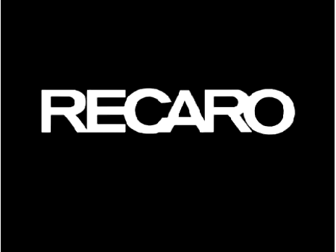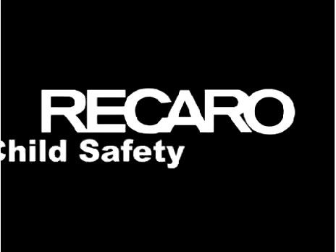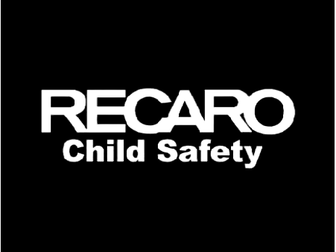Recaro, the international leader in automobile, race car, and child seat technology — and a leading innovator in side impact protection.